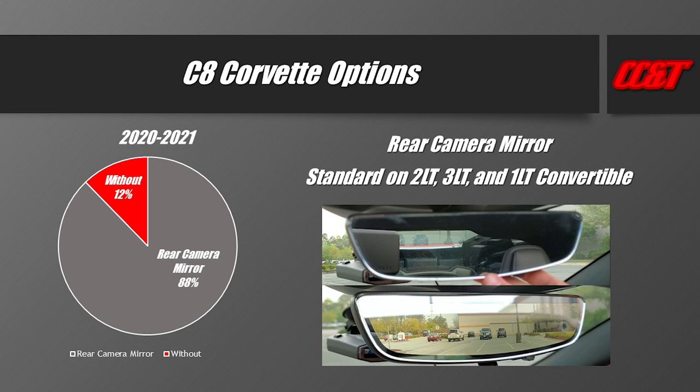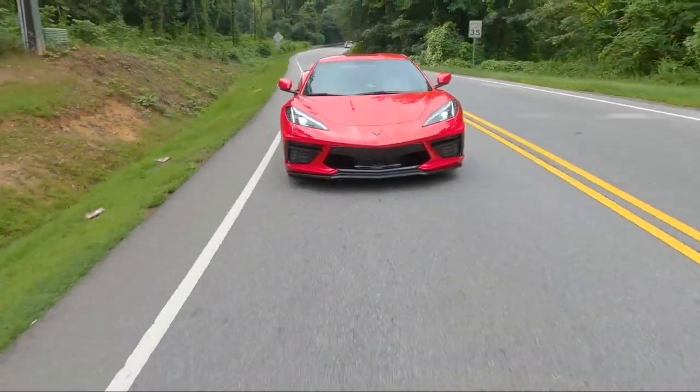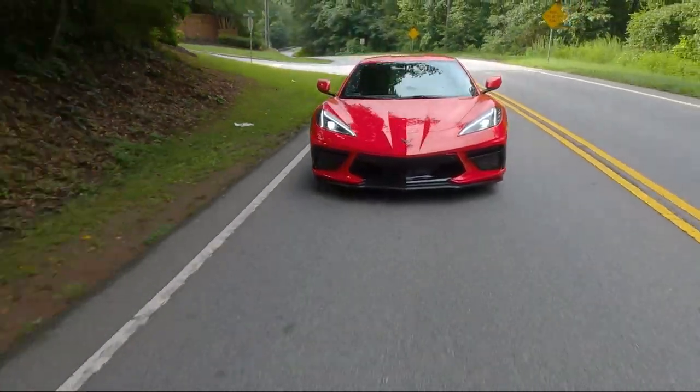Production data shows that for the 2020 and 2021 model years, only 12% of total C8 Corvettes were produced without this mirror — that's exclusively the 1LT coupes. So very few C8s don't have this feature. I'd love to hear from 1LT coupe owners about your experience. From a safety perspective, if you're driving in traffic, you'll want that rear camera mirror.